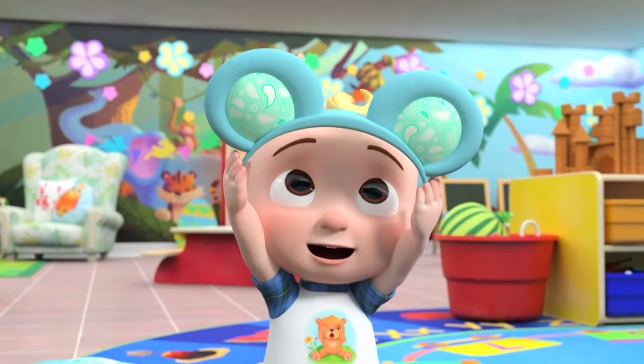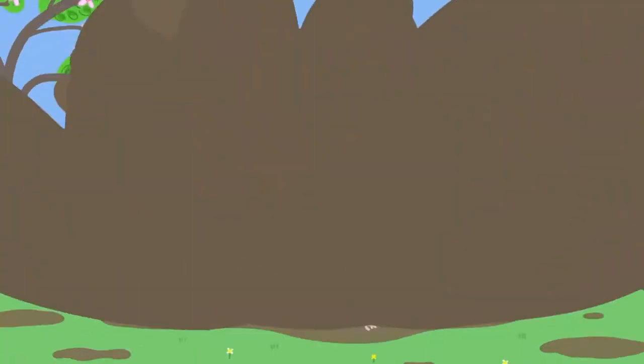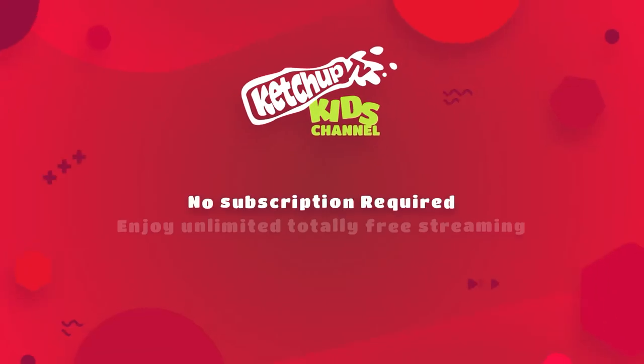Stream for hours of fun. Download Ketchup TV now. No subscription required. Enjoy unlimited, totally free streaming.